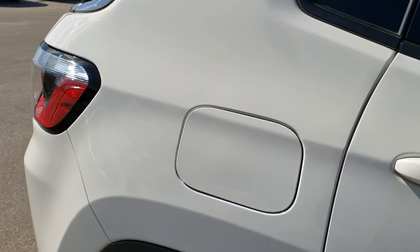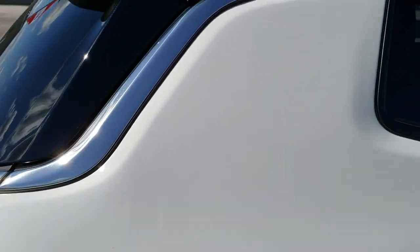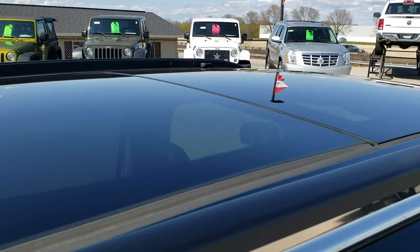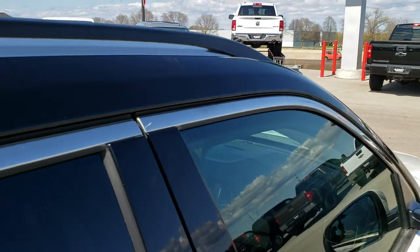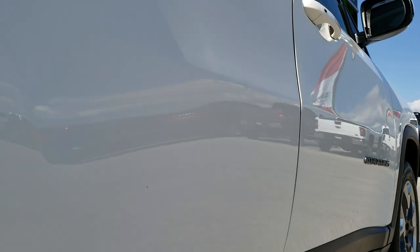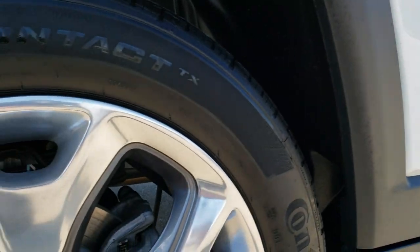We take these HD videos so if you are far away or even close by and just cannot make the trip down, you can still see the vehicle, hear the vehicle, and have confidence in what you're looking at before you even get here. It has the Vista roof. The only thing I saw on the driver's side door is just one tiny little ding on the top there — nothing too major, but I do want to point it out.